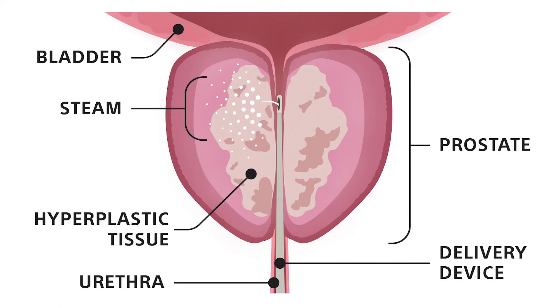The objective of the Rezūm procedure is to create a thermal lesion the length of the prostatic urethra along each lateral lobe. This is accomplished by creating contiguous overlapping lesions between the bladder neck and proximal to the verumontanum. Treatments are targeted at the bulk of the adenoma and follow the natural slope of the urethra.